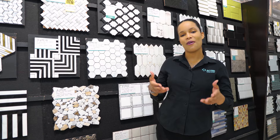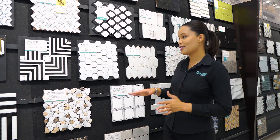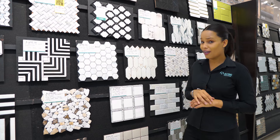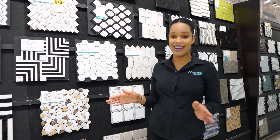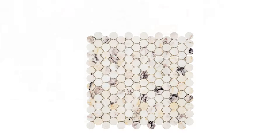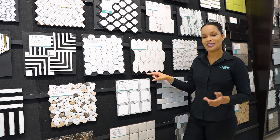First up is our marble mosaics. These come in various styles — we have the hexagon, the picket style, and even the penny size. These are all ultra modern, so if that's your style then these are definitely for you. They typically come on a 12 by 12 sheet, which is one square foot, and are also laid with grout to give it better traction so you don't slip and fall.